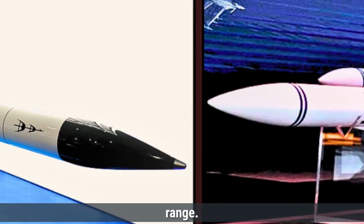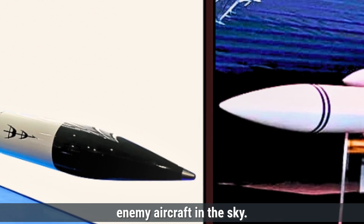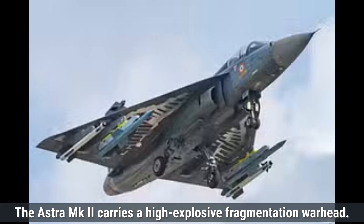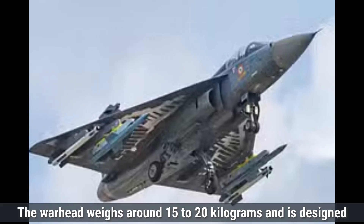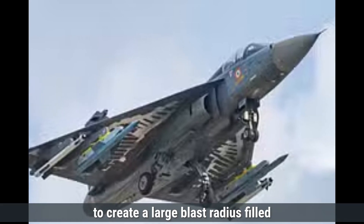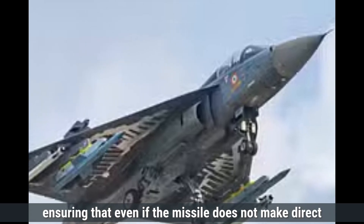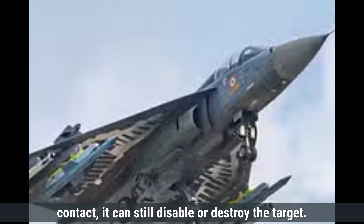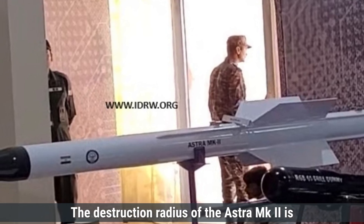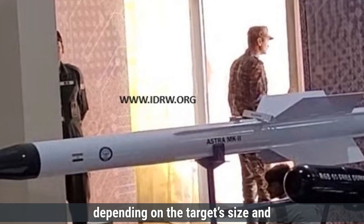Both missiles' payload capacities and warhead types are focused on precision strikes to destroy enemy aircraft in the sky. The Astra MK2 carries a high-explosive fragmentation warhead. The warhead weighs around 15 to 20 kilograms and is designed to create a large blast radius filled with fragments upon detonation, ensuring that even if the missile does not make direct contact, it can still disable or destroy the target. The destruction radius of the Astra MK2 is estimated to be around 5 to 10 meters, depending on the target's size and distance from the explosion.